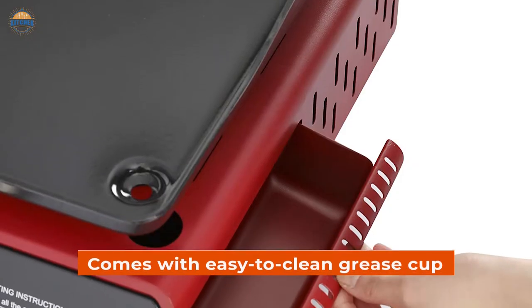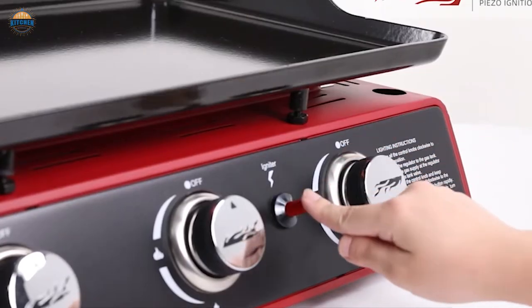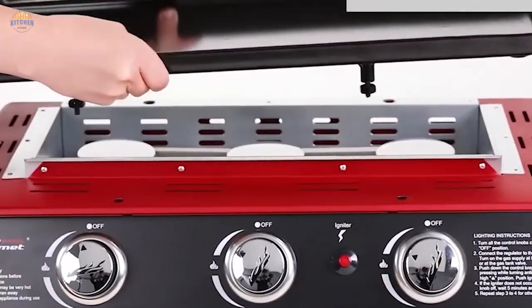This portable tabletop grill comes with an easy-to-clean grease cup that collects oil residue while cooking, making cleanup after use a breeze. The griddle top is also detachable for washing if needed.